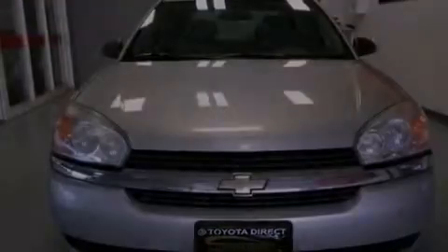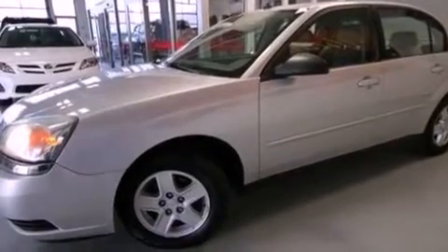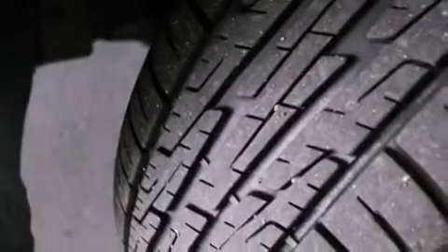All of the following features are included: adjustable driver pedals, a power driver's seat, cruise control, a six-speaker audio system, a four-wheel independent suspension, a passenger side vanity mirror, traction control, an anti-lock braking system, air conditioning, and alloy wheels.